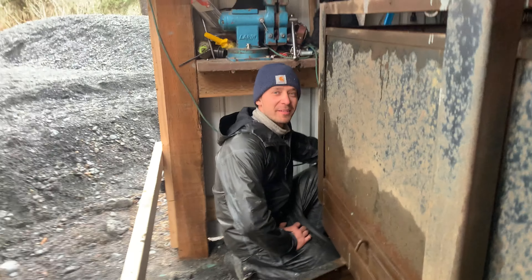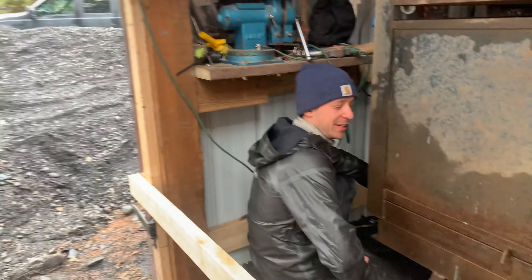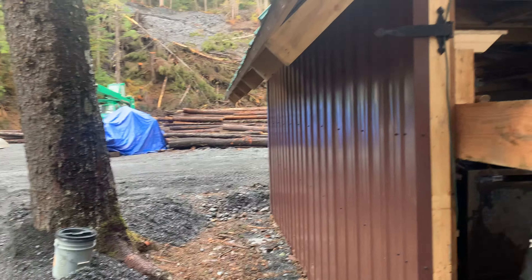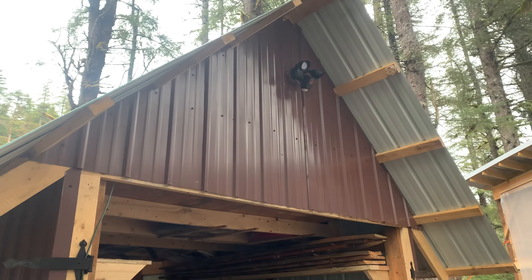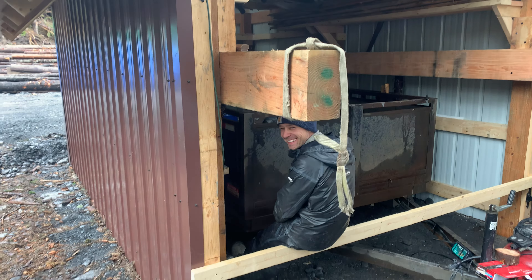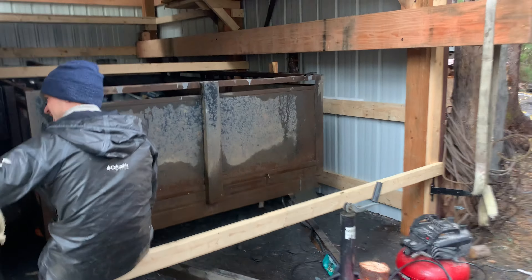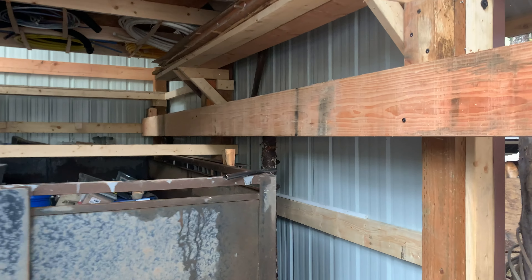So we're trying a thing — none of us have ever tried it before. We need to move this trailer over where the green machine is, but we don't want to disassemble the entire thing. We're too lazy. So we are going to jack this thing up, set it on this trailer, and then drive it like we stole it.